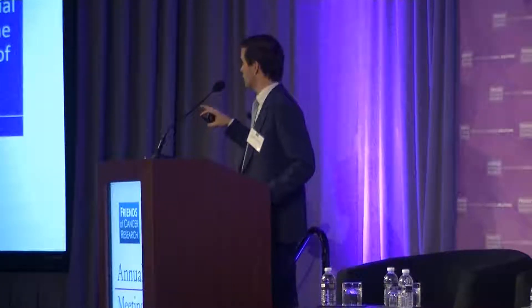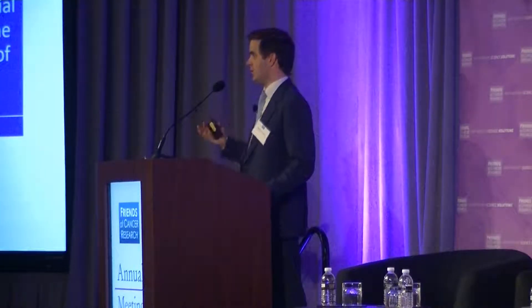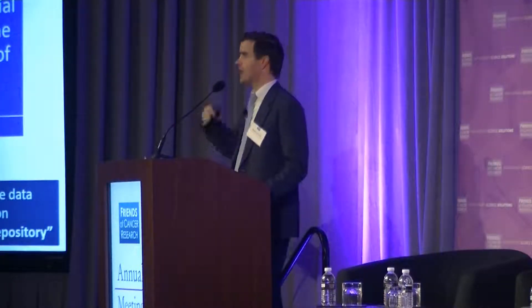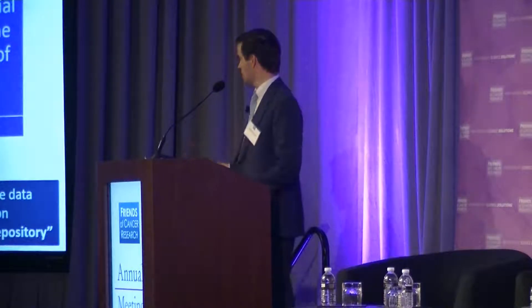With that motivation, we assembled this working group to assess the state of ctDNA as a monitoring tool today, to suggest best practices for integrating ctDNA evaluation in ongoing trials, and to propose opportunities for operationalizing how we can turn ctDNA monitoring into a collaborative way of learning about drug development — through prospective data collection or retrospective data pooling.